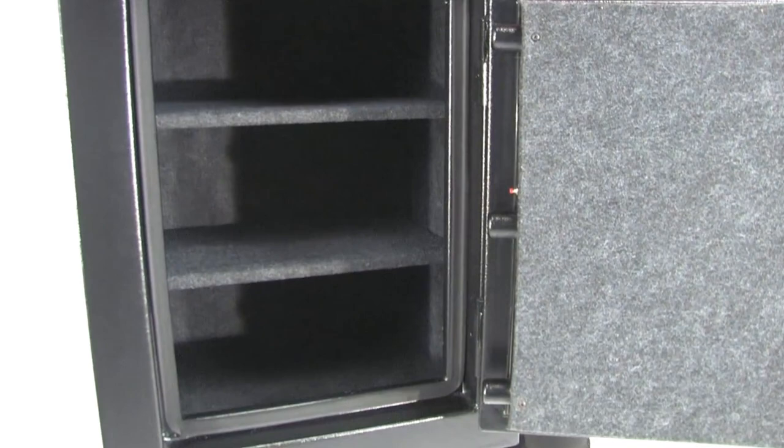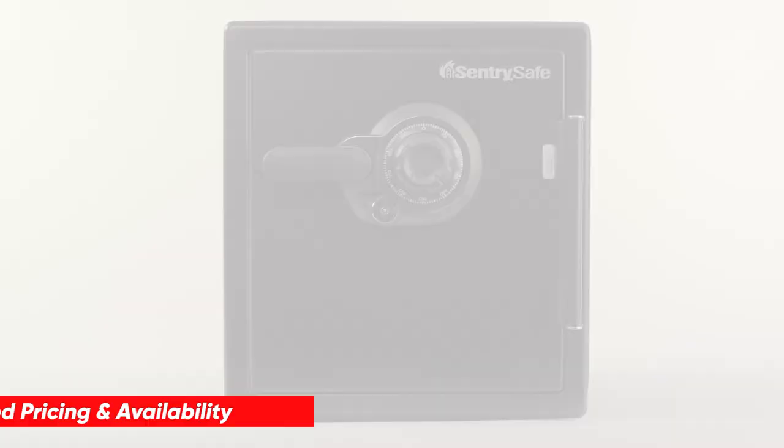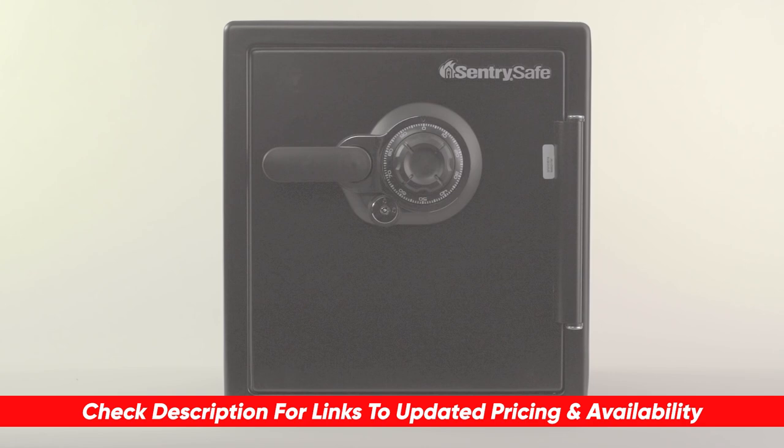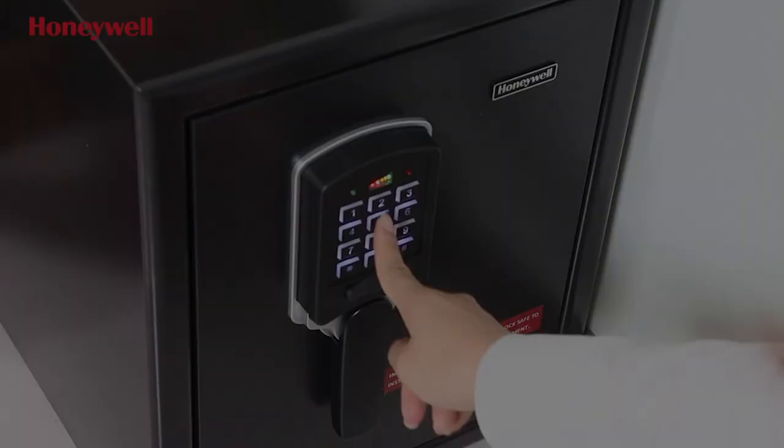Anyway guys, if you are looking for a new safe because you're concerned about valuables or precious documents in your home, hopefully this video was helpful for you. If so, please feel free to give me a thumbs up — I always appreciate that. I will leave links to each of these products in the description below so feel free to check them out and do a little bit of your own research. If you have any questions or comments, drop those down below as well. Thanks so much for watching today, stay safe out there, and I can't wait to see you in the next video.